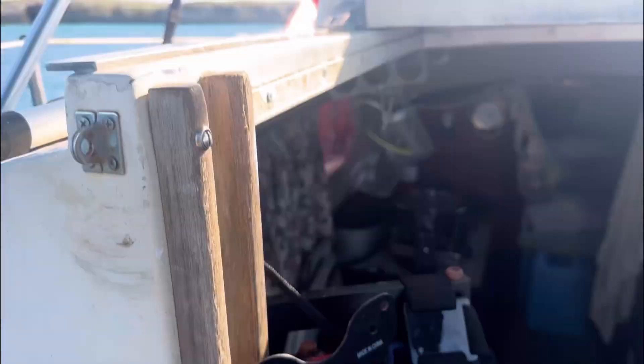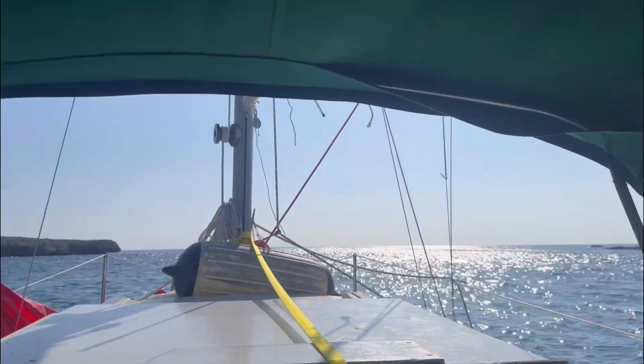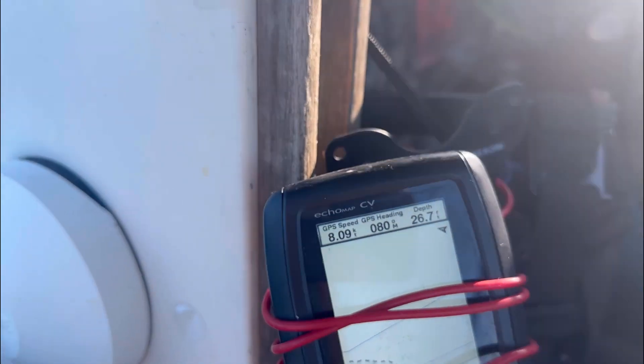See that? 8.27 coming out the inlet at Black Point. It's because of the outgoing tide.